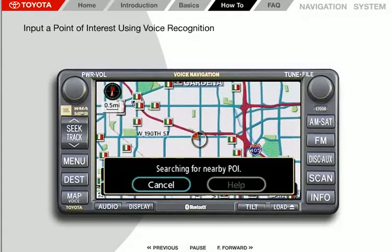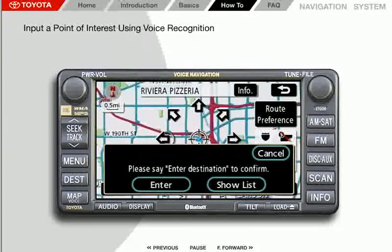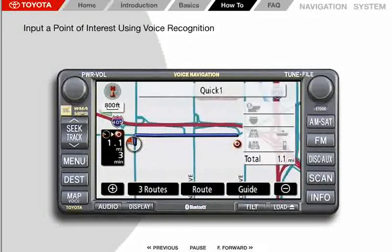The system shows the closest Italian restaurant's information and prompts: "To continue, please say enter destination after briefly pushing the talk switch." If you'd like to be guided to this restaurant, press the voice command button. The system responds: "Please say enter destination to confirm." Say "enter destination." The system responds with "Calculating routes to the destination," and guidance will start automatically using Quick 1. Please proceed to the highlighted route, then the route guidance will start.